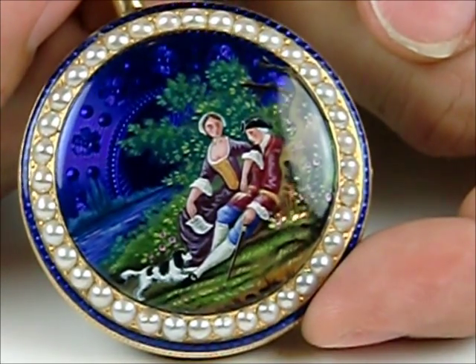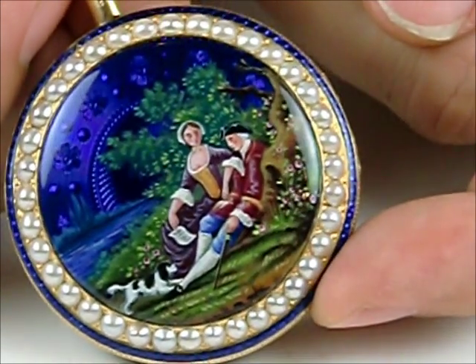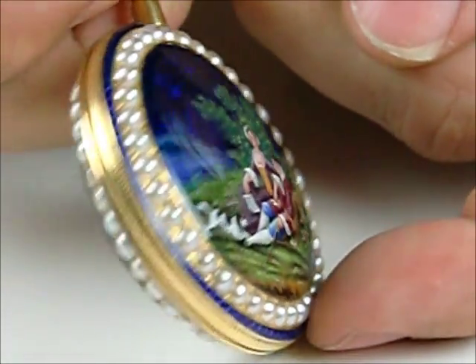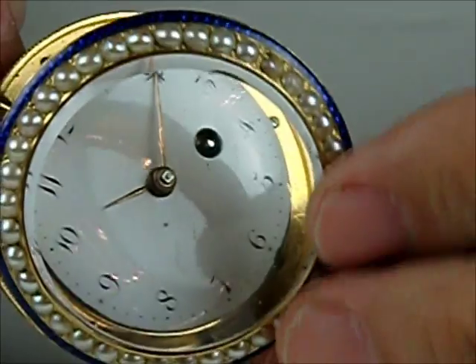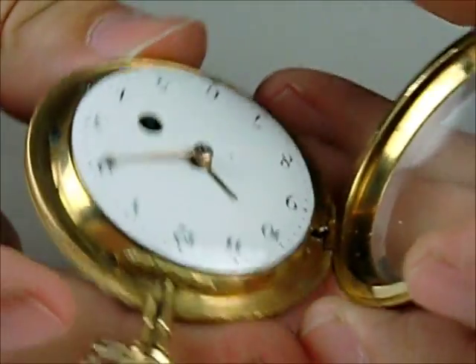In either case, it's a great work of art and the panel is perfect, as is the rest of the watch. If we open the watch on the inside, we have a push button at the top with somewhat of a hunting action that allows this to open.